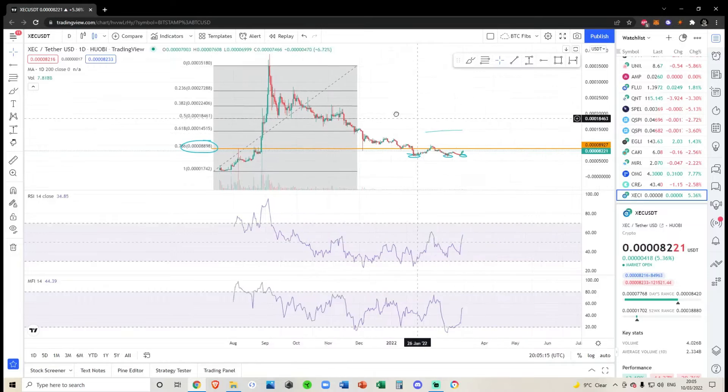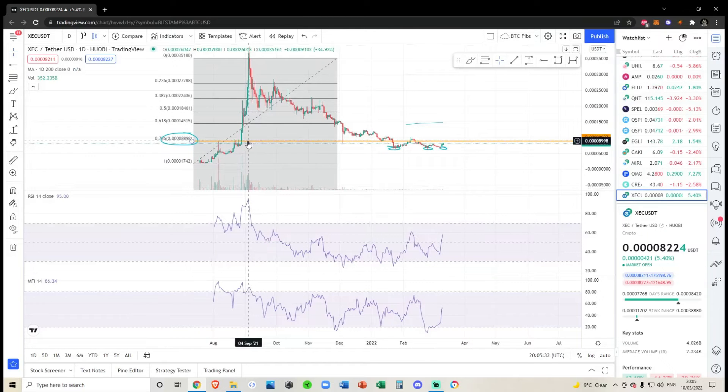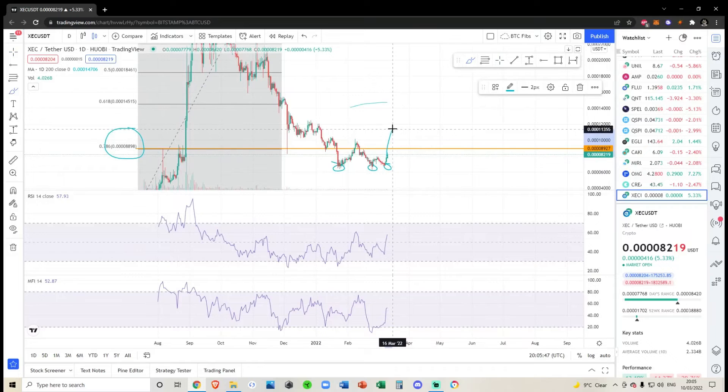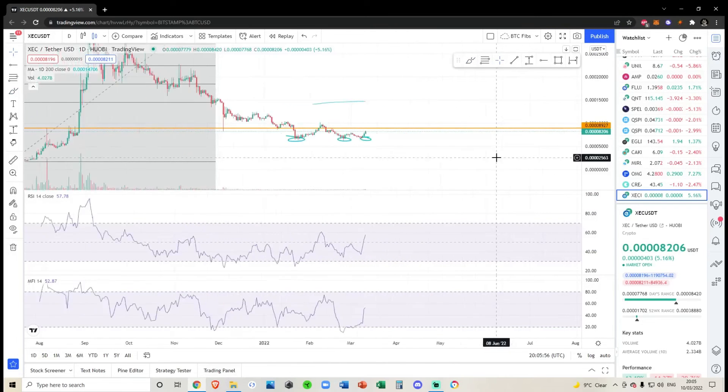The 200-day moving average has barely been out for about a month, so there's really nothing to talk about there — we don't know if e-cash will respect it. The only thing I'm paying attention to right now is the 786, which is right around 8929. If we do break above there in the short term, I would need to see a weekly close, and I would need to see the RSI and money flow indicator reset. If we just go up in a straight line, I believe the RSI would top very quickly and we'd be coming back down very soon.